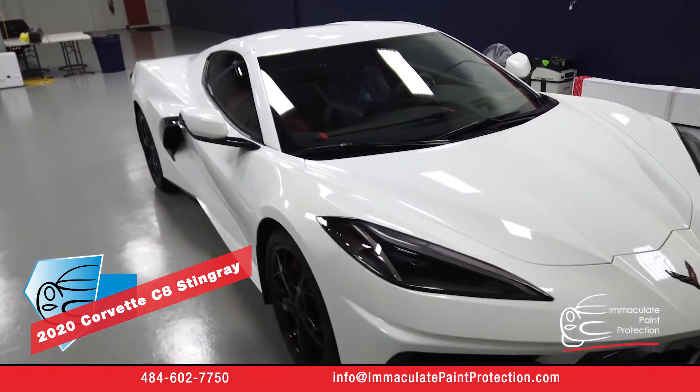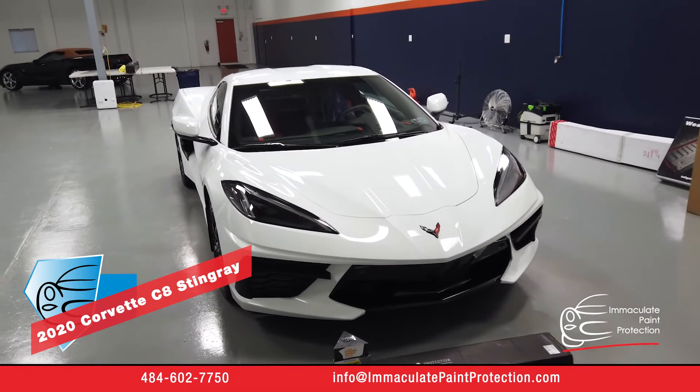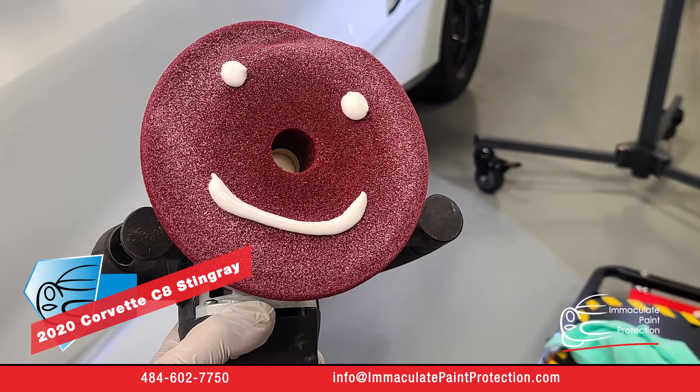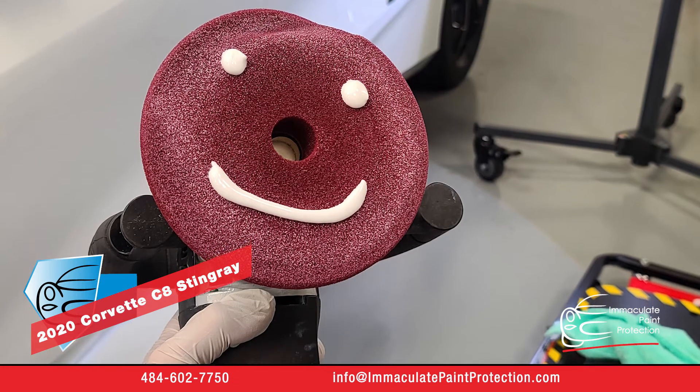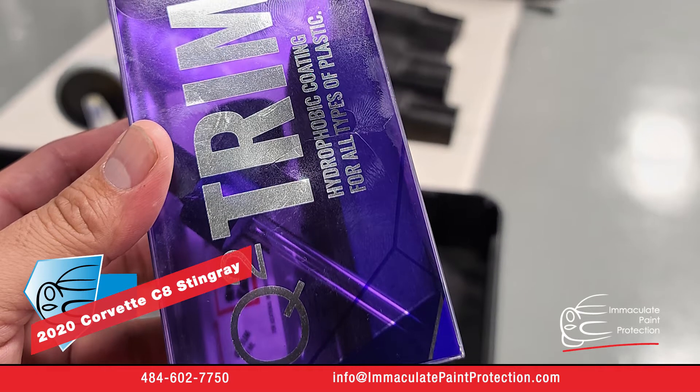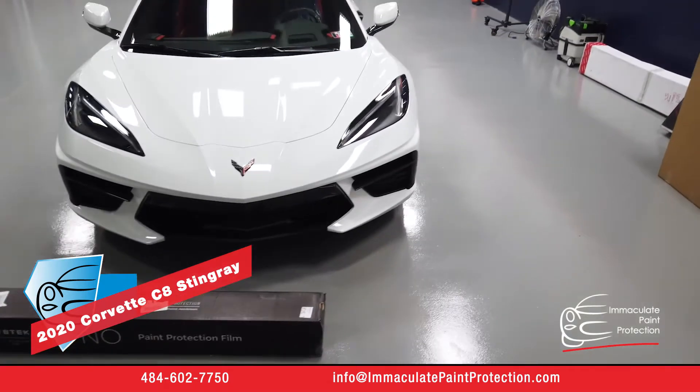The other thing we did for this client — he wants to get out and drive the car. He doesn't want to spend a whole lot of time maintaining it every weekend, washing it or waxing it. So he decided to have ceramic coating installed. We used Geon DuraFlex here on this one. We're a certified detailer and certified installer with Geon.